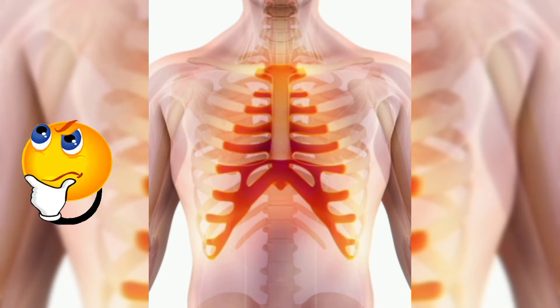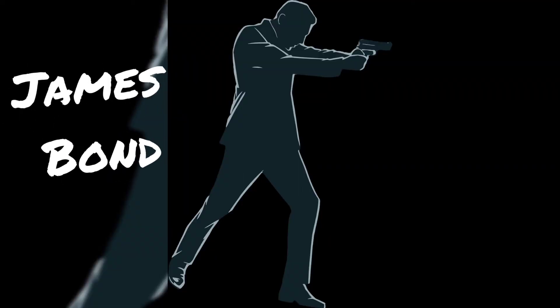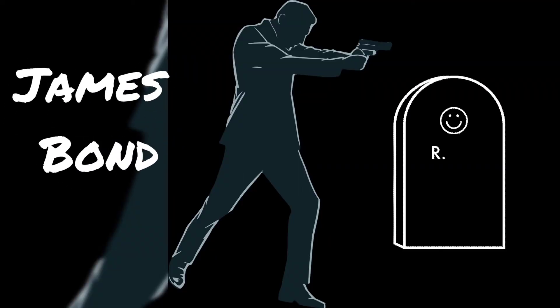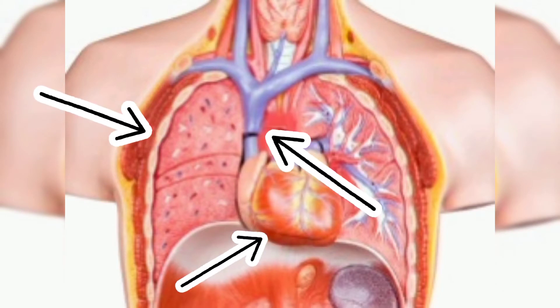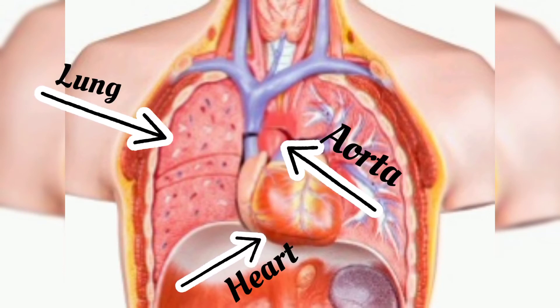So what does it protect? Well, if you've seen a James Bond movie or any action movie basically, you would know that a gunshot wound to the chest could be fatal, and this is for no other reason than the vulnerability of the glorified organs that reside inside the thoracic cage, like the heart, its aorta, the lungs and so on.